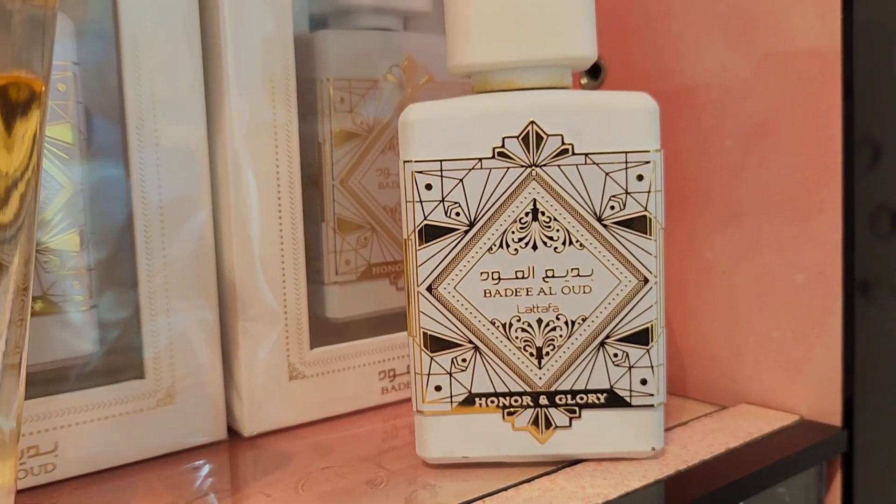Namaste, I am Saumya and welcome to my channel. If you are a returning subscriber, welcome back. Today's video is what you will love the most — Middle Eastern perfumes, specifically from Latafa's Badi Al-Oud range.